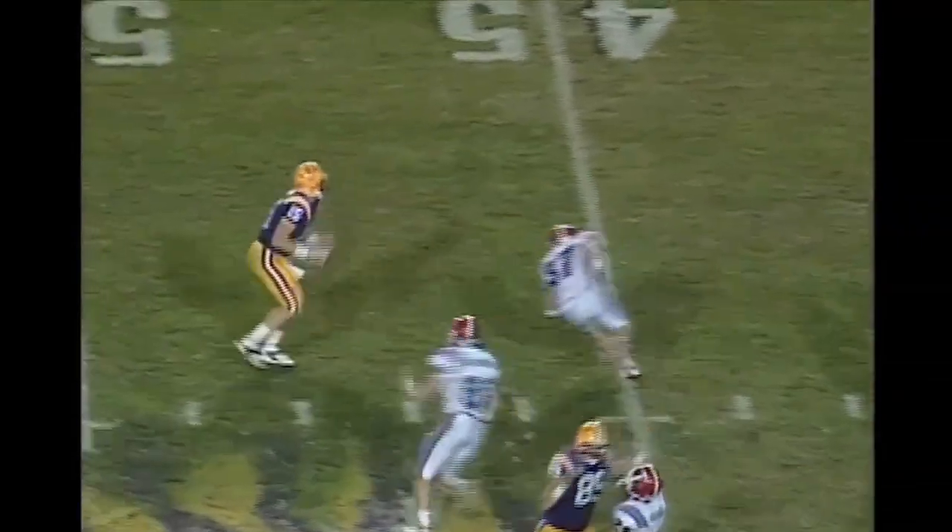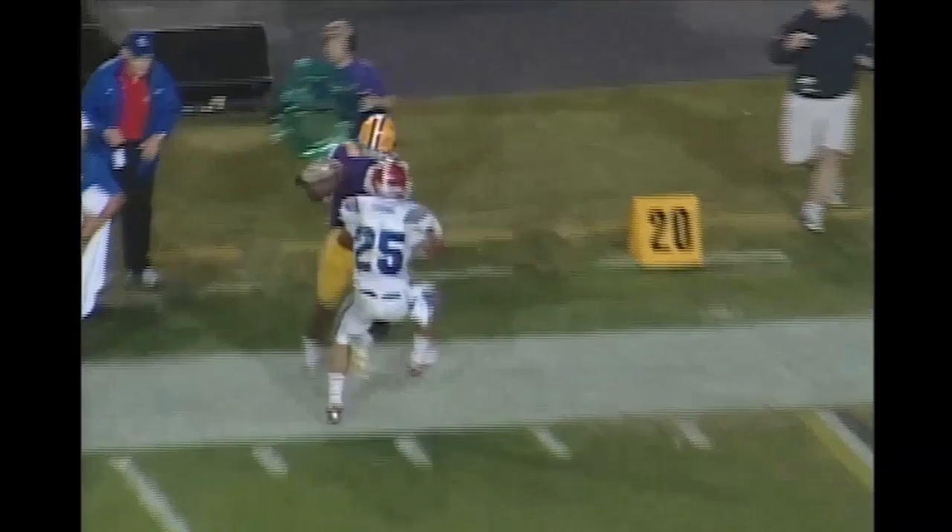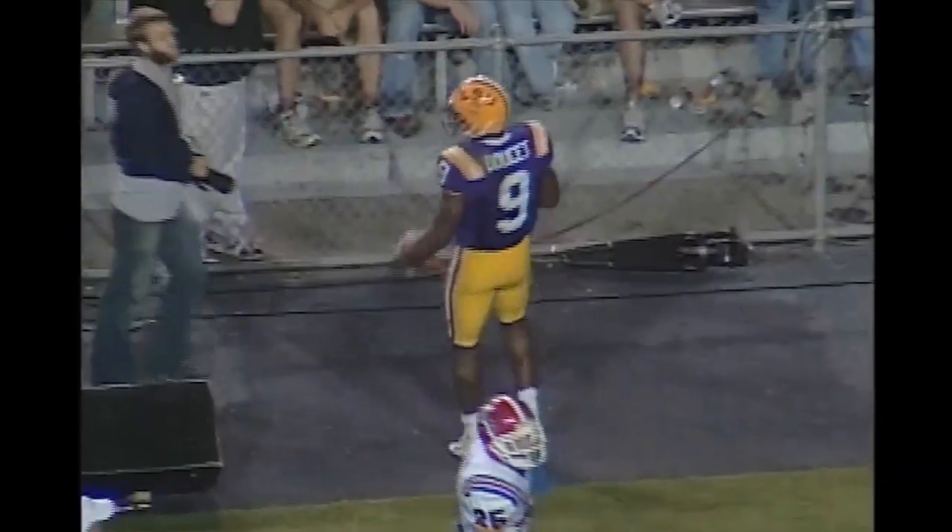Here is Flynn, play-action fake, deep drop. He is being chased out of the pocket, he will throw it, and Doucette's got it, and he's out of bounds. Down around the 23-yard line.